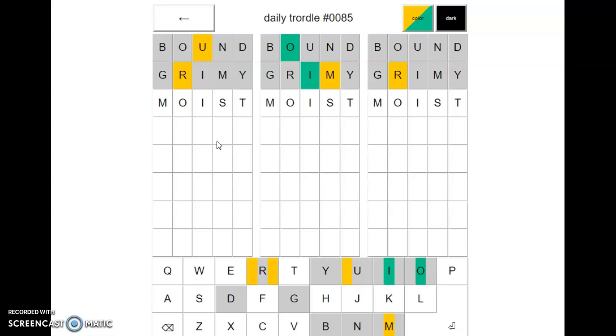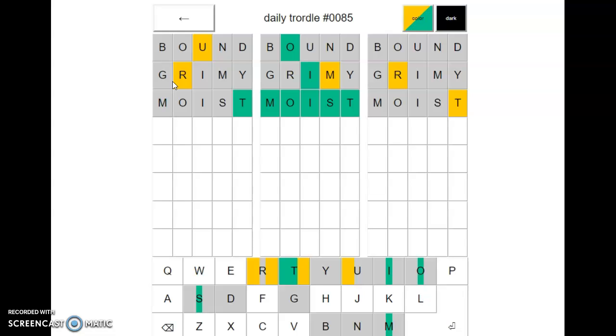My first word is moist. I think I'm just going to go ahead and do it — it's going to evaluate the S and the T anyways. Alright, it is moist. This one also has a T, and both of these have a T as well. This one has the T in the right place; this one has a T somewhere else in the puzzle.